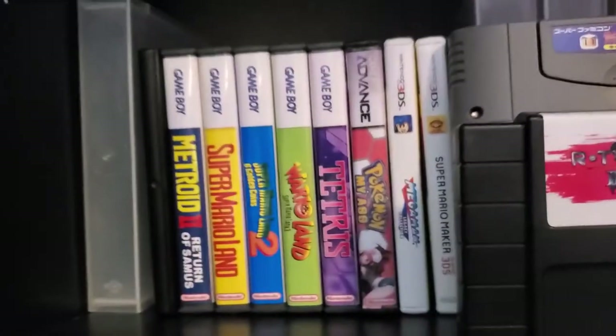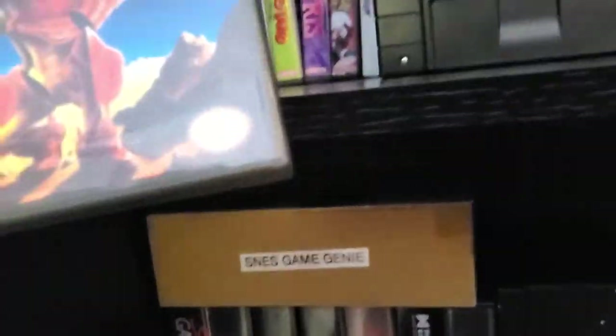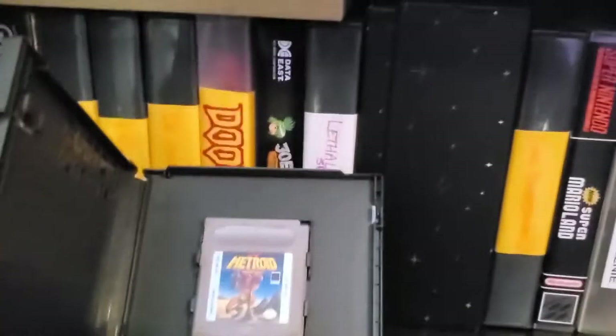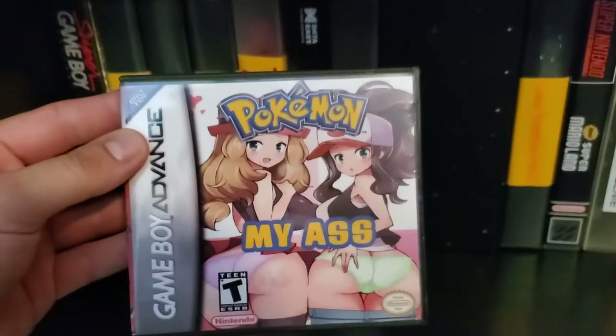Got some Game Boy and Game Boy Advance — these are custom game cases, nice plastic cases for Game Boy. Pokemon — my ass — for Game Boy Advance, nice little hack bootleg, whatever you want to call it. Couple DS cases.